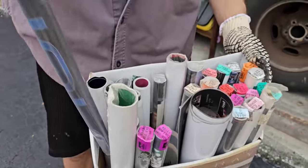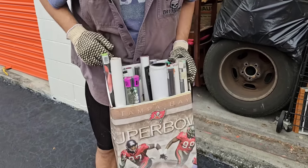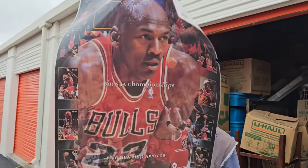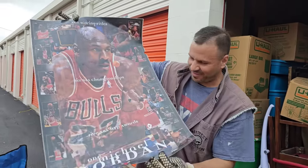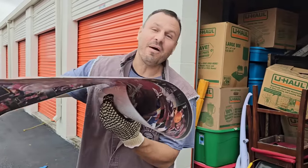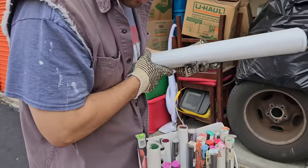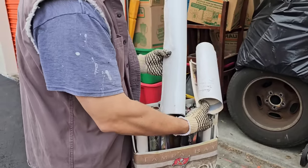We got a ton of posters. If every poster is five bucks, I honestly have no clue. I just thought maybe there'd be money. What's that — Jordan? Oh yeah, now we're talking. That was the first thing that really screamed out to me — there's got to be collectibles in here. It was this box of posters.